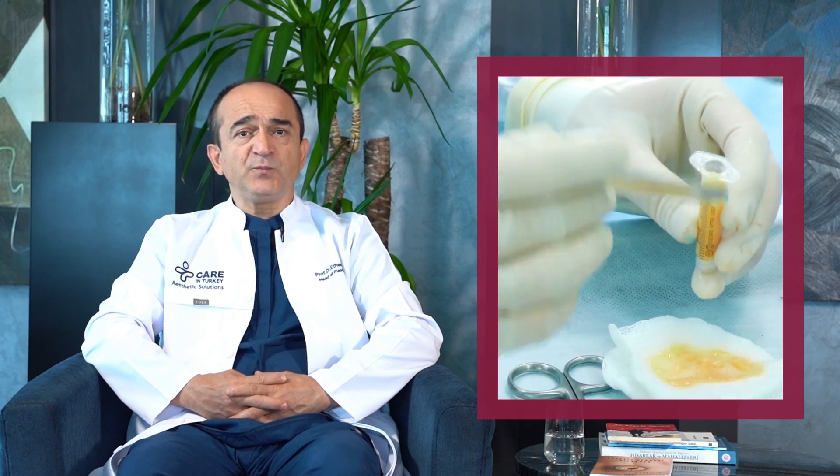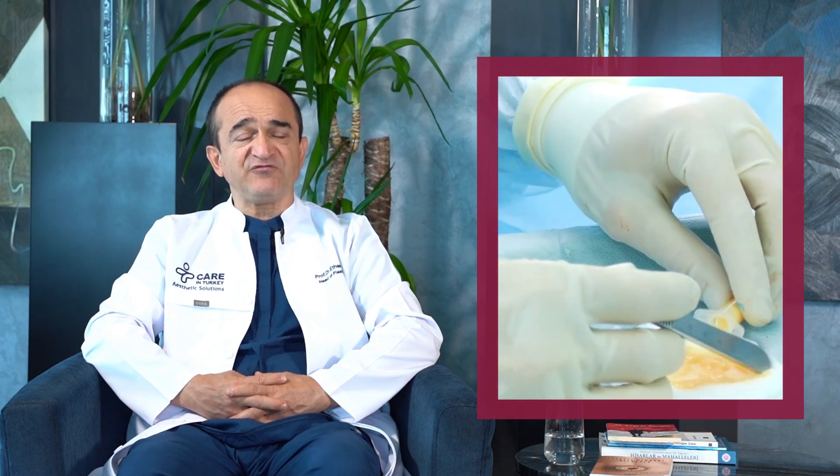Facial aging is a natural process over time due to gravity and external reasons. Losing the youthful appearance of the face makes people look tired and older. However, facial fat injection may help you overcome this problem. Facial fat injection is the process of transferring fat tissue from another part of the body to the face by grafting.